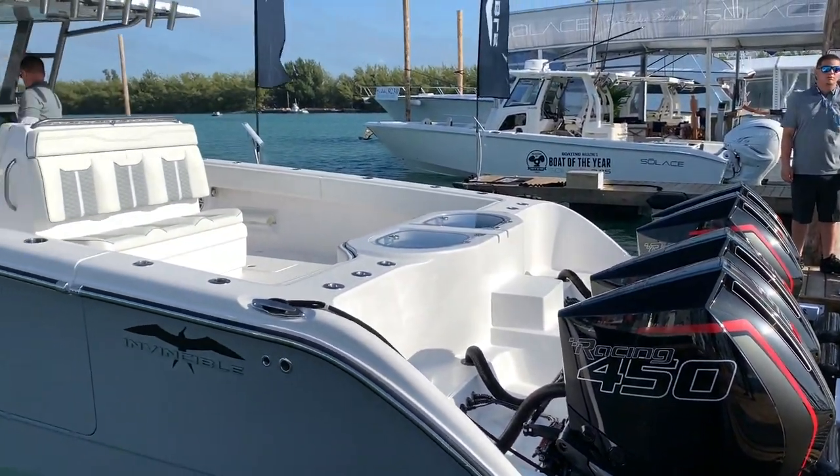Hey guys, welcome back to the channel. We're at the Miami 2020 International Boat Show. We've got Stephen Lamb here from Mercury. He's going to tell us about these sick new 450 engines that I just took out on the Invincible.